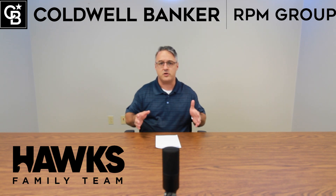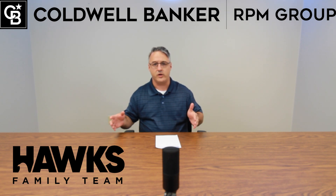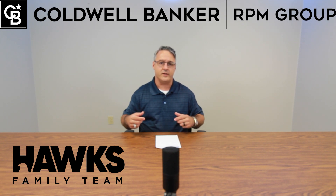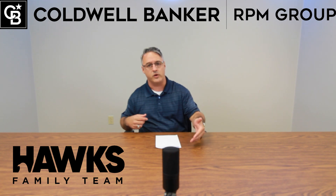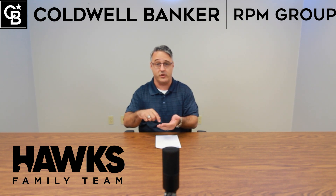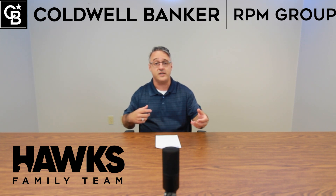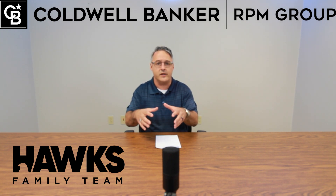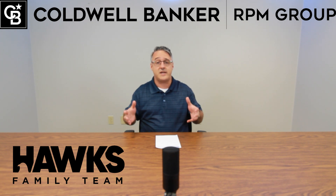I've been working with these buyers — they are pre-approved and have a wonderful lender they've been working with. When I started working with this client, who was a referral, they mentioned their lender and I actually knew that lender personally. I was texting the lender while on the phone, saying I'm going to be working with these folks as their realtor — let's share what we each see and form a great team on the front end to give the client as perfect an experience as we can.